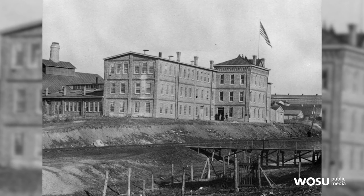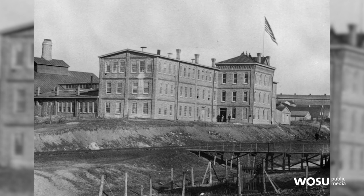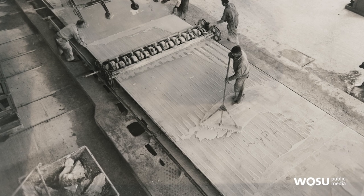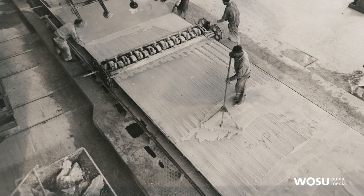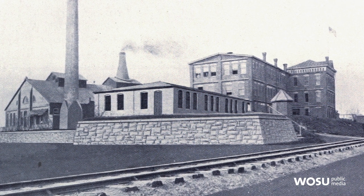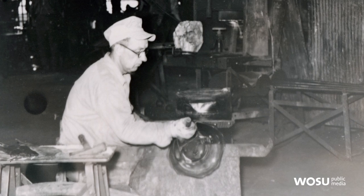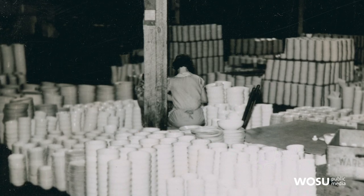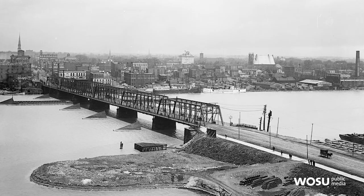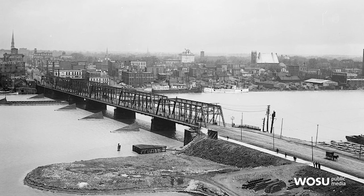In the second half of the 19th century, glass companies were moving into the Midwest to take advantage of natural resources like sand and natural gas, which is specifically important to glass companies, and also to take advantage of space, transportation via the railroad, and workers. There were hundreds of glass companies in this area, and by the late 1880s you could read about Toledo as the glass city.